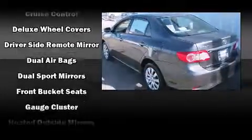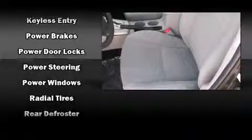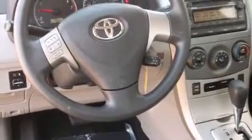Top features include front bucket seats, one-touch window functionality, a trip computer, remote keyless entry, and much more. Curtain airbags combined with standard stability control create a comprehensive safety network.